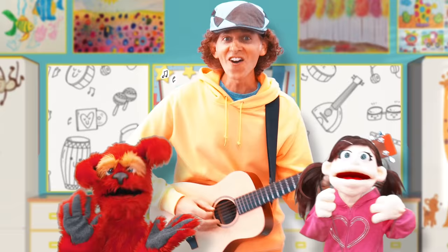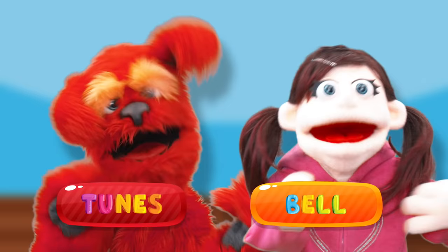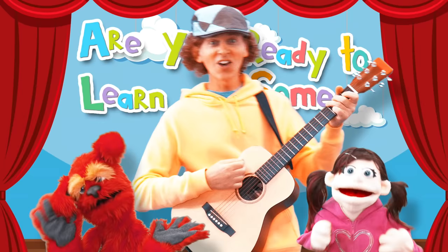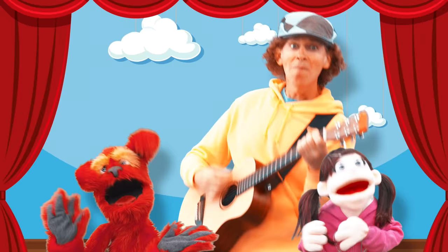Are you ready to learn some words? With Matt and Toons and Belle.